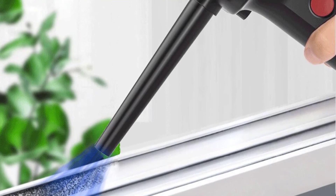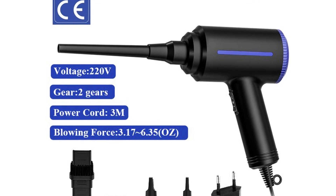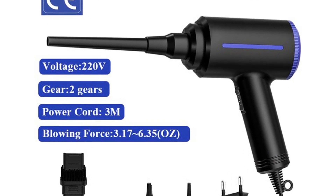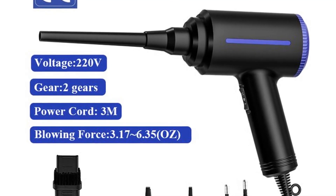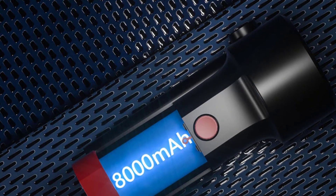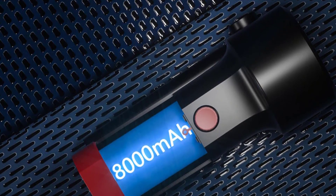The Akanzuo Cordless Air Duster has four different attachments so you can blow away dust, dirt, and debris from small areas. It can be used to blow off dust from computers, printers, keyboards, cameras, and more. Subscribe to this channel to get the latest product review videos.